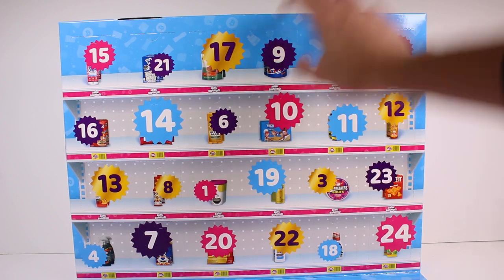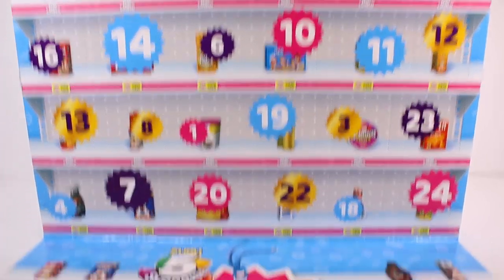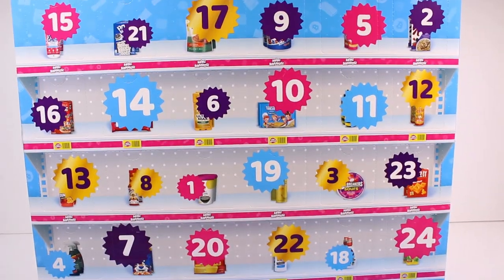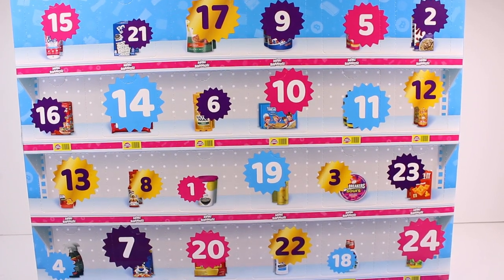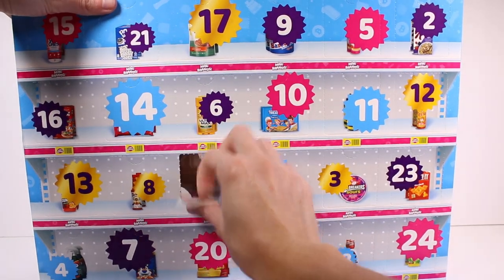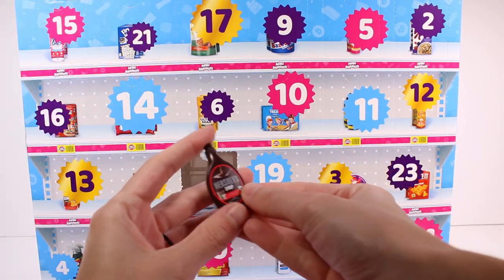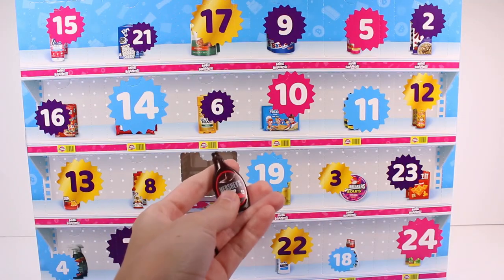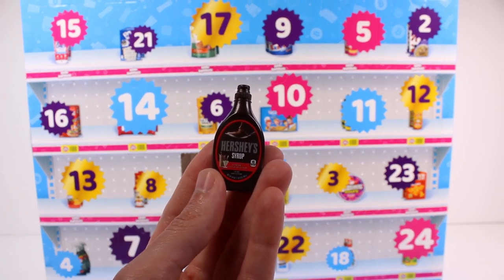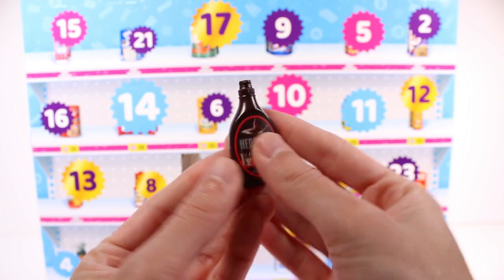We're going to start from one and go to 24. This has a little mat down here that says 'real shopping brands that fit in your hand.' Door number one — I thought it showed soup on the outside, but we actually got Hershey syrup, just the chocolate flavor. Amazing, I'm always excited for some Hershey syrup.